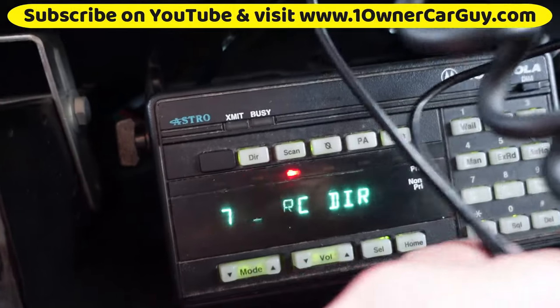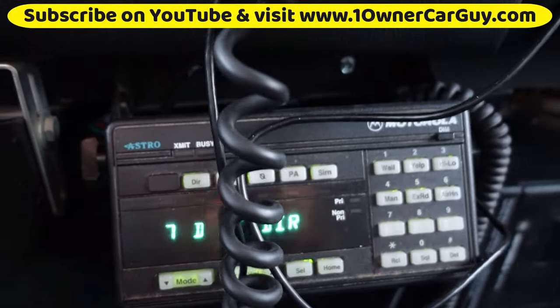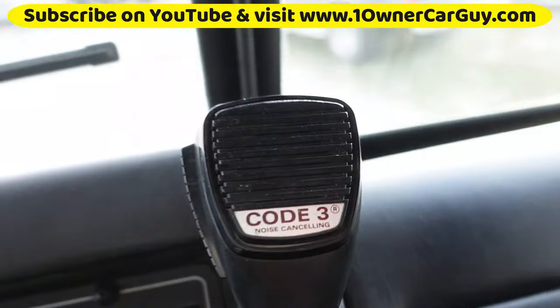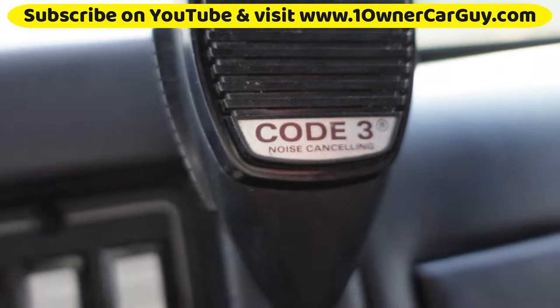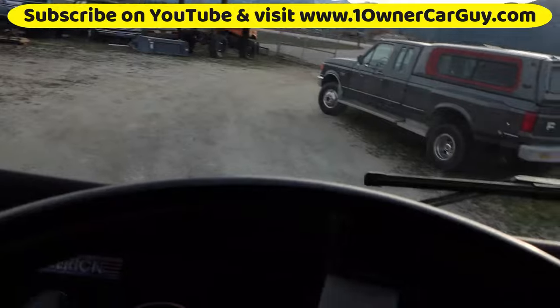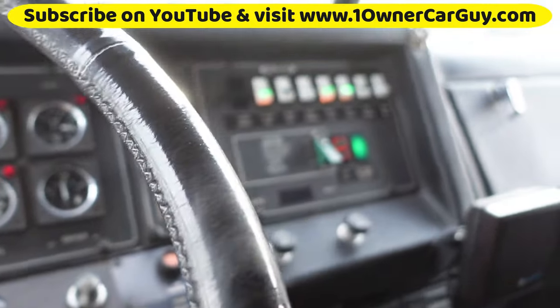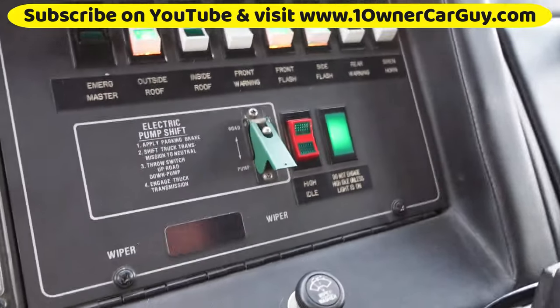Astro — something. But this gets all the calls from everywhere. This thing is super cool. Code 3 noise-cancelling. There's some pump stuff — you got a high idle button.